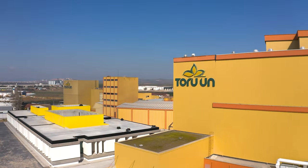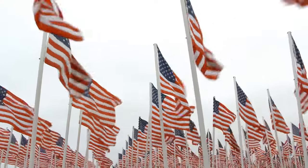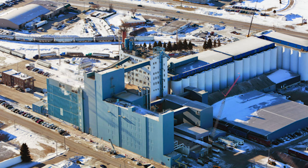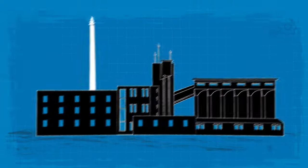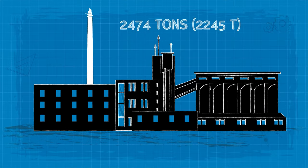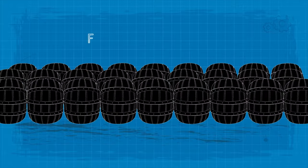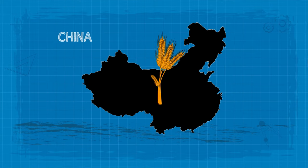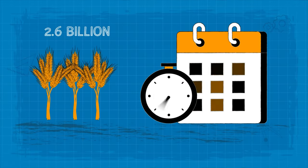Modern factories like this turn wheat into flour. In America, the largest single site wheat flour mill is the North Dakota Mill and Elevator Association in Grand Forks, North Dakota. The complex has the capacity to produce 2,474 tonnes of finished product per day and has the ability to store 5 million bushels. But China is the world's largest wheat producer and has produced more than 2.6 billion in the last 20 years.